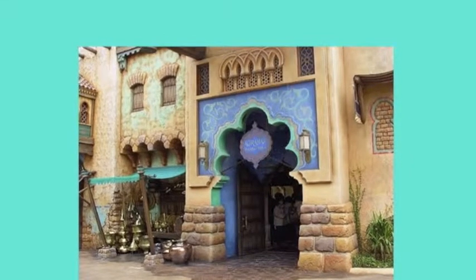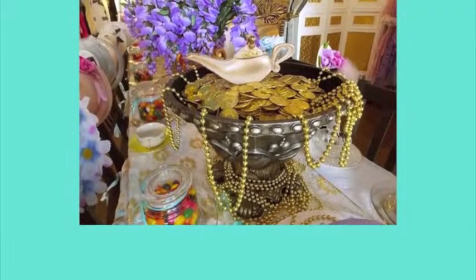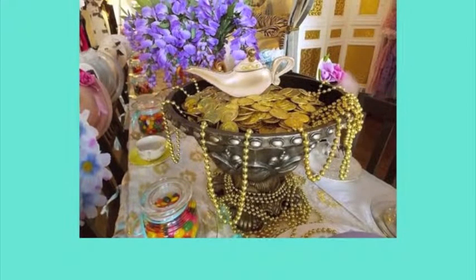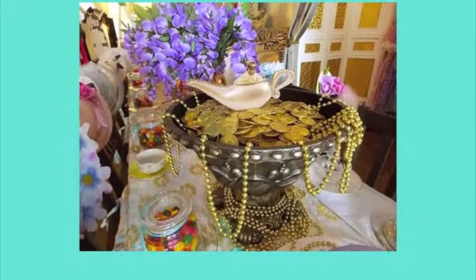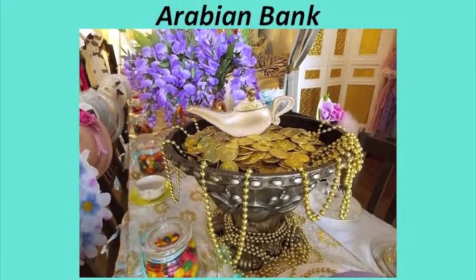In our reception, we are going to have our guests walk in and immediately see our Arabian Bank on the left-hand side of the festival entrance. Here is a sketch of how we are picturing our bank. We really want to emphasize a deep purple and teal archway. At the bank, our guests will pick up their Arabian coins in order to purchase items in the market, along with their registration receipt with their table number on it.